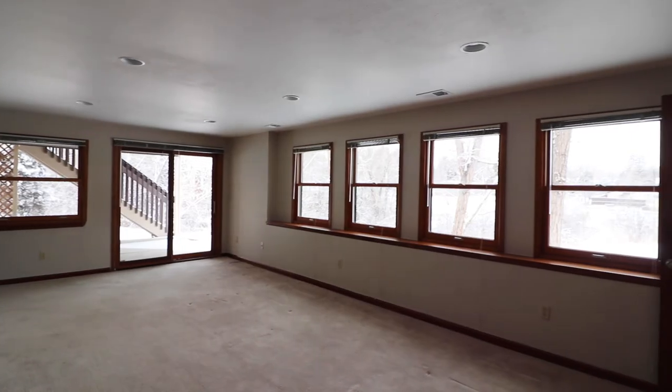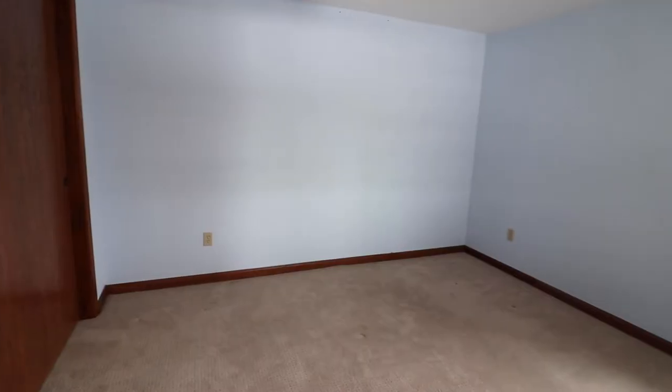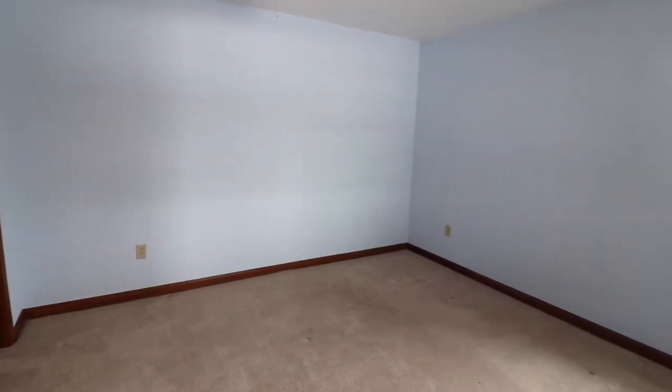Check out this awesome walkout basement here at 1314 West Briarwood Ave. There's a big great room, three-quarter bath, storage and laundry, and your fourth bedroom right here in the walkout.